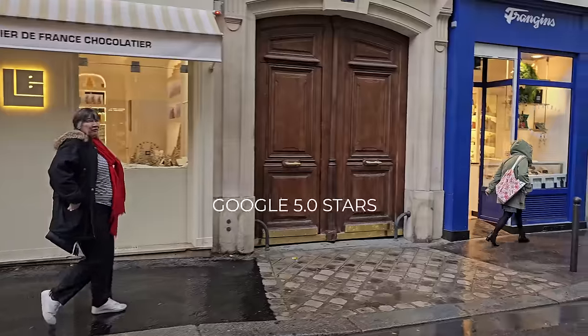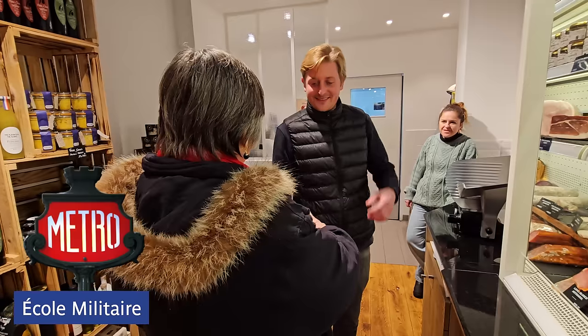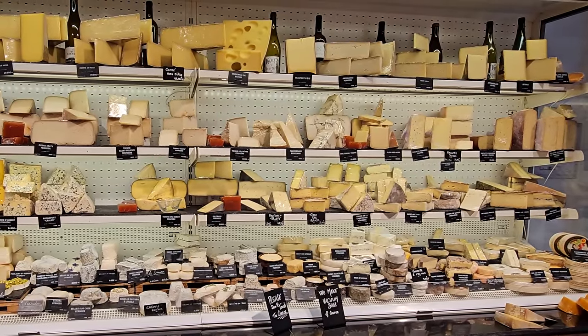Our first stop is the fromagerie 'Frangine,' which is a French slang that means 'brother.' The first thing I notice when I come in here is there's a lot of raclette cheese, which is a winter cheese — so I can see already this is going to be a seasonal conversation.